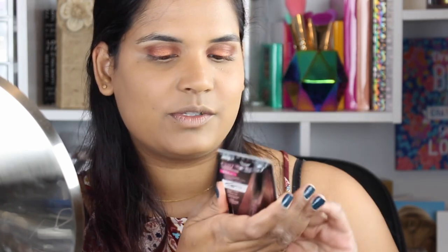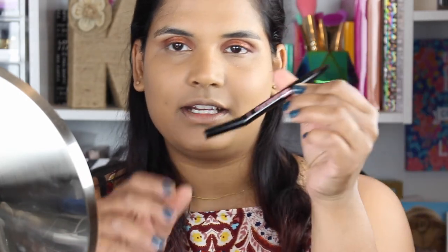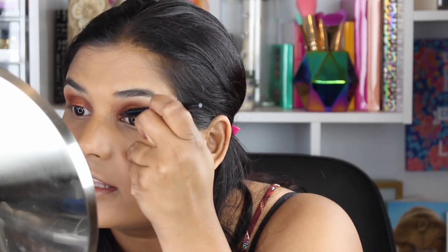Another new drugstore product I want to try is the Maybelline Curvitude liner. I've never used this before so I'm opening it up. It has a really cool curved shape, which I think is supposed to make it easier to hold. I'm done with the Kat Von D Tattoo liner, by the way. This is interesting — let's try it.